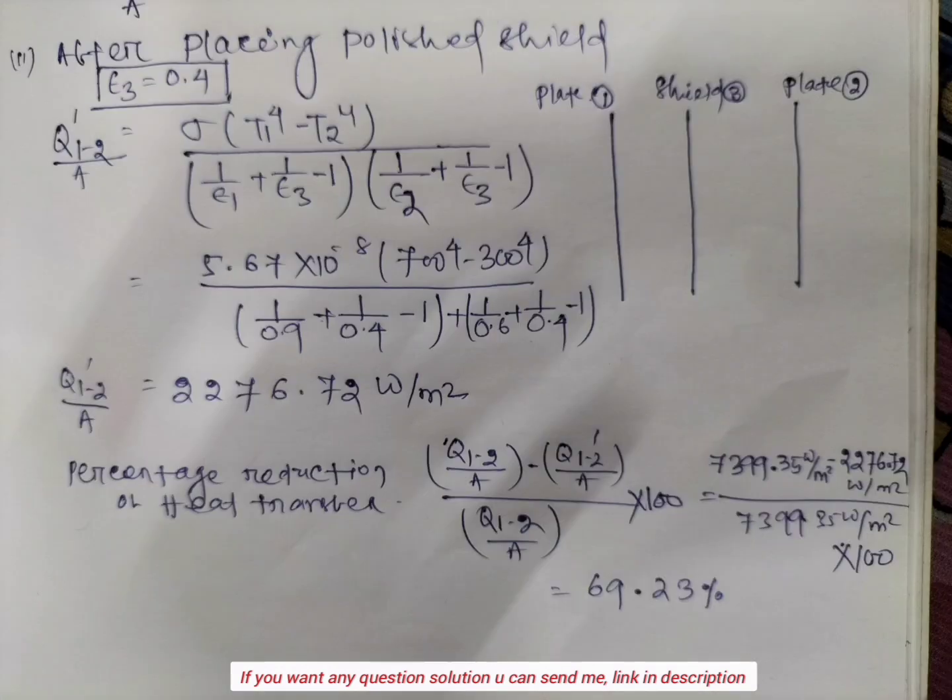Percentage reduction of heat transfer equals (heat transfer before shield minus heat transfer after shield) divided by heat transfer before shield, multiplied by 100. After putting all these values, we get 69.23 percent.